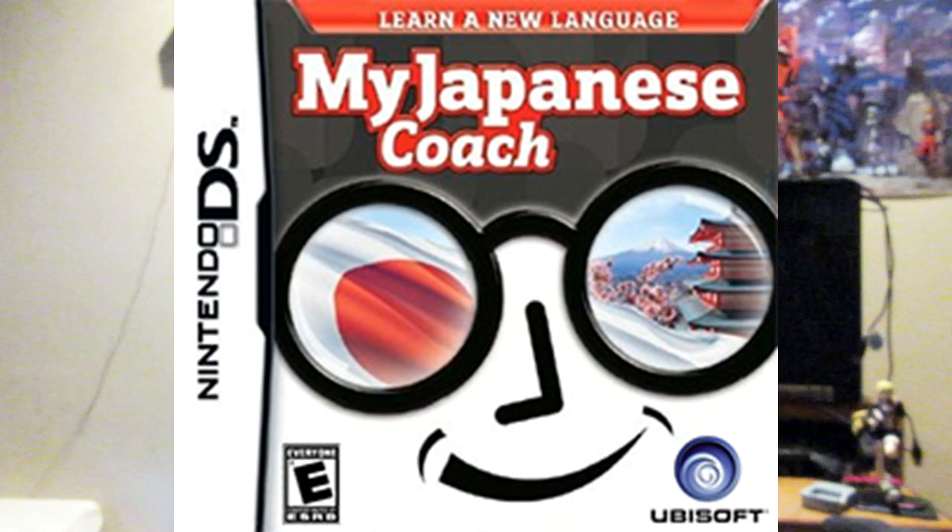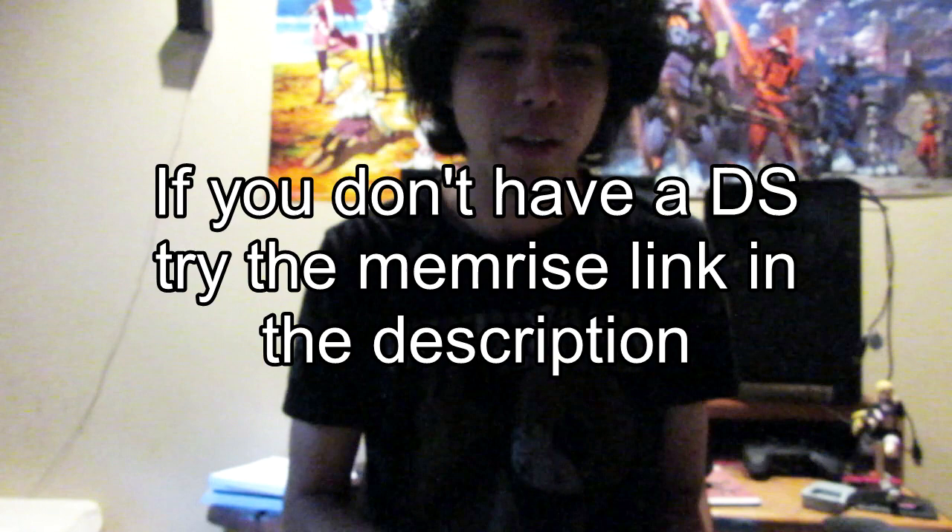I first started by learning the Japanese syllable writing systems, hiragana and katakana, by writing them over and over again. I used a game called My Japanese Coach, and it grades you on how well you write and remember the hiragana and katakana characters. I kept doing that over and over until I was able to read them comfortably. I don't know if that game's a good recommendation, but it worked for me.